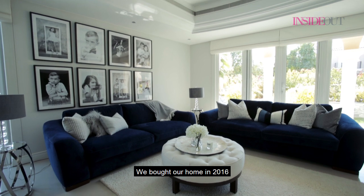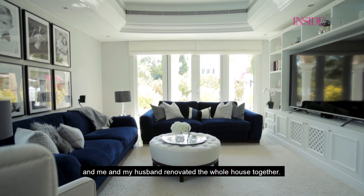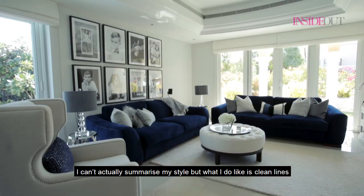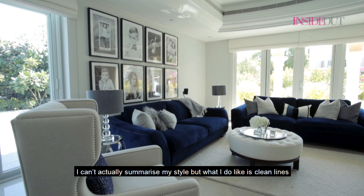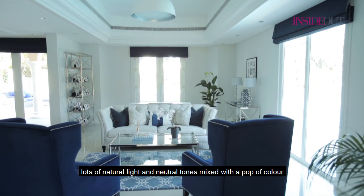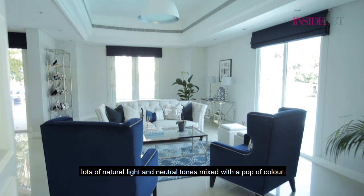We bought our home in 2016 and me and my husband renovated the whole house together. I can't actually summarize my style, but what I do like is clean lines, lots of natural light, and neutral tones mixed with pops of colour.